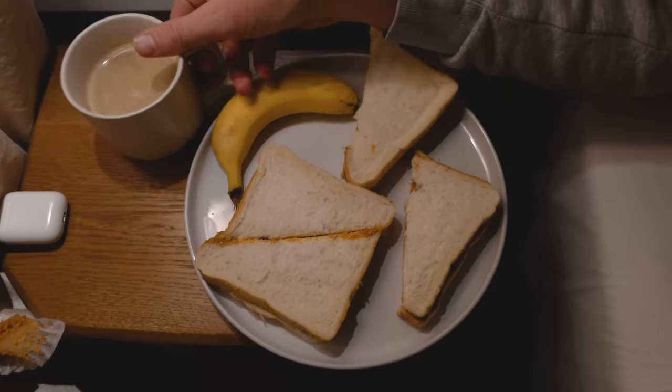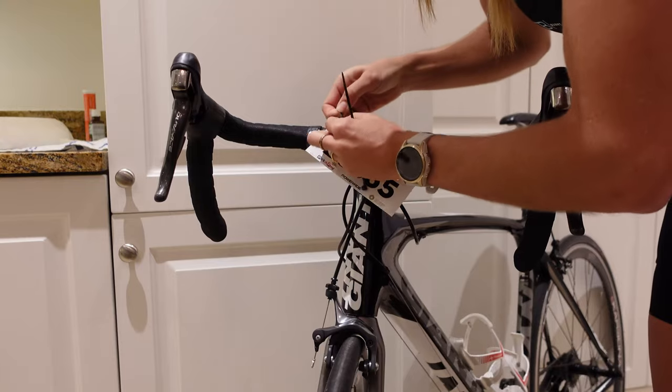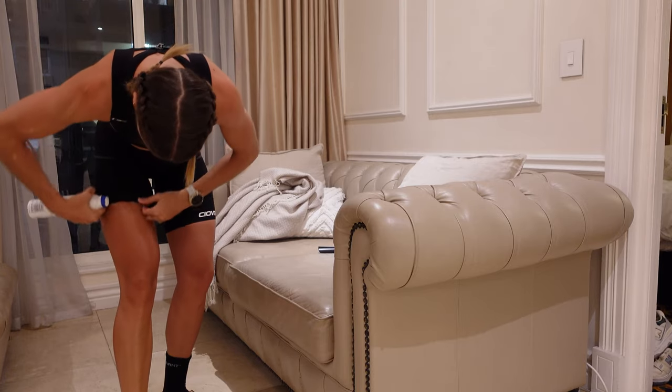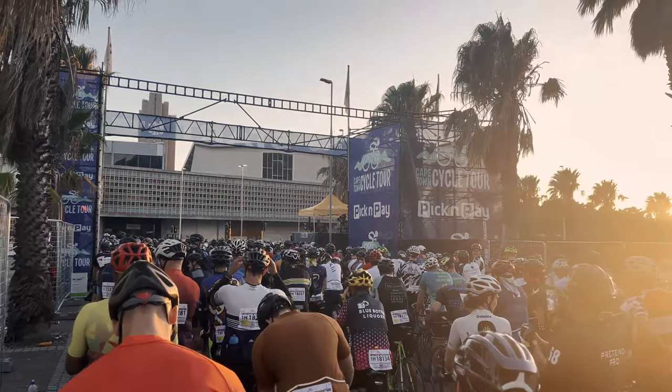Breakfast of champions. It's about a 15-minute cycle to the start line from our apartment. The streets are filled with people on bikes — such a lively vibe. It seems like it's a perfect day weather-wise. We're keeping fingers crossed the wind doesn't kick up. There's a slight breeze blowing but nothing too active. Almost ready to get going. Beautiful morning.